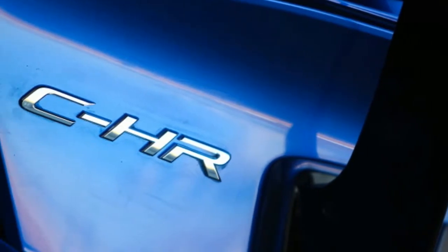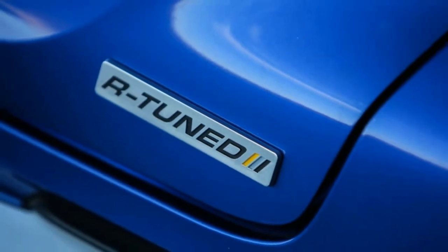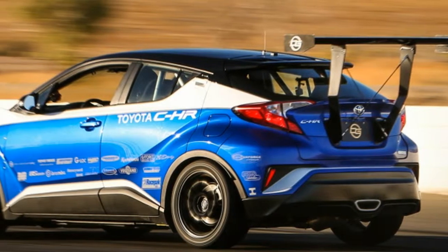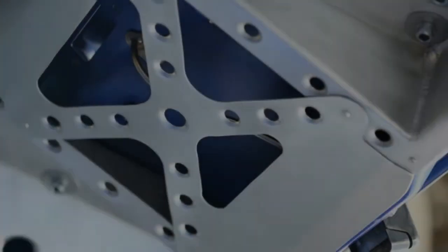This Toyota C-HR achieves coolness thanks to 600 horsepower and a manual. The Toyota C-HR is a somewhat above-average crossover with nifty styling, but nobody would ever call it exciting due to its sluggish 144-horsepower 4-cylinder that can't be coupled with anything but a CVT.